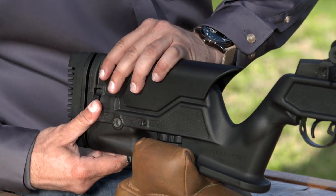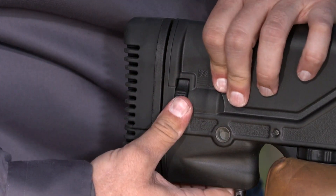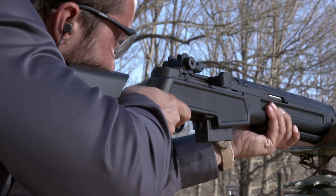Another thumbwheel at the rear lets you adjust pull length from 13-5/8 to 14-13/16 inches, a range that will suit almost any user. It's a classic rifle updated, and that's what makes it cool to own.